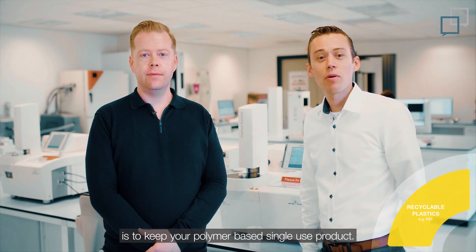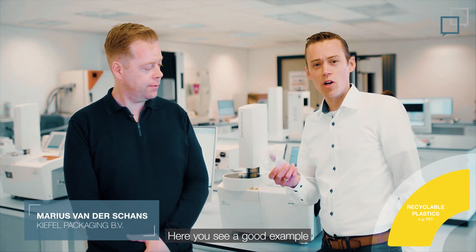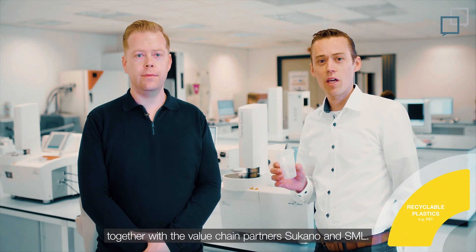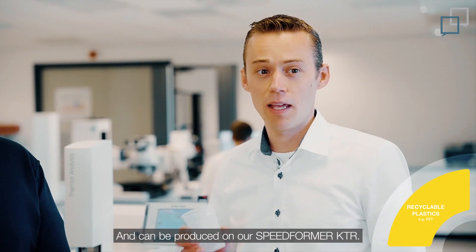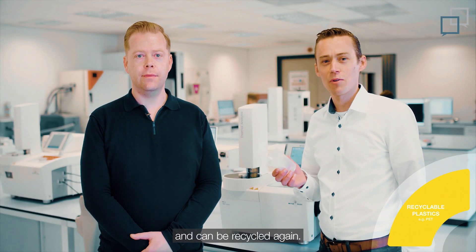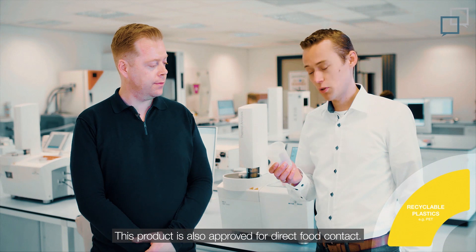The first option is to keep your polymer-based, single-use product, but make it 100% recyclable. Here you see a good example of a recycled product — it is a CPET light cup. This is developed by Kiefel together with value chain partners Sukano and SML, and can be produced on our Speedformer KTR. The cup is made out of recycled material and can be recycled again, so we are closing the loop. This product is also approved for direct food contact.